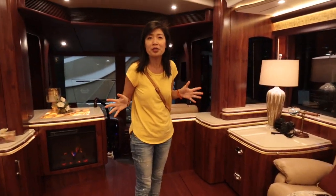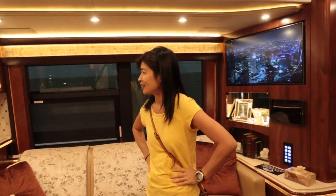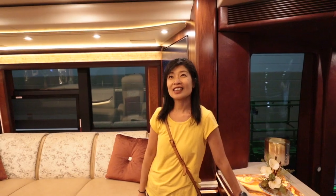This is a $2.4, almost $2.5 million motor coach. You could buy a nice house for that — but this is a house on wheels. You can go anywhere.